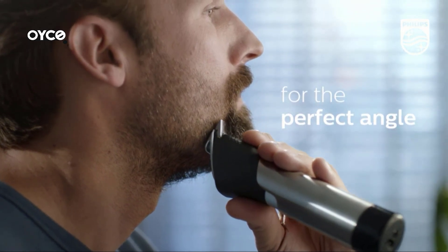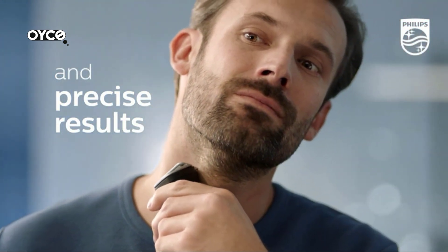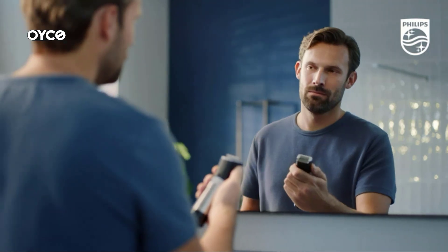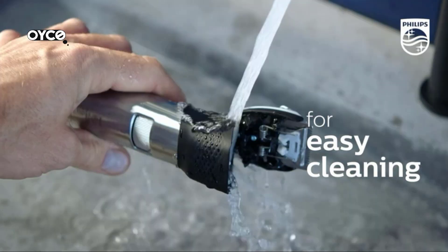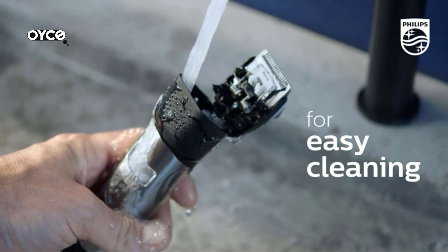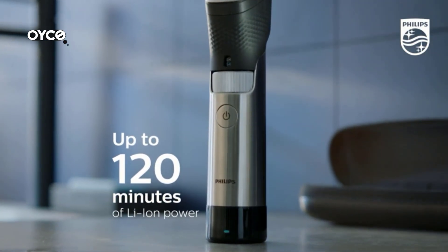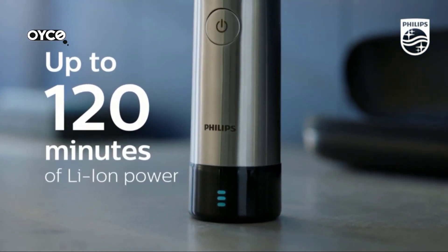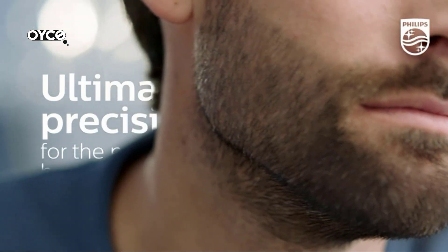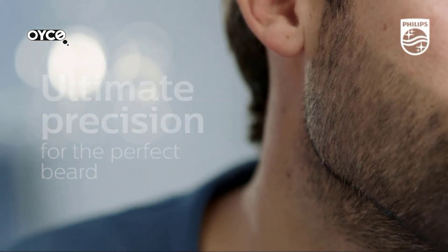Tackle dense, bushy, and long beards for a precise, even trim. The steel beard trimmer checks hair density 125 times per second and auto-adjusts to maintain constant power. It offers up to 120 minutes of runtime after a one-hour charge, and also gives one full trim on a quick five-minute charge, so you won't be tangled up in cords.